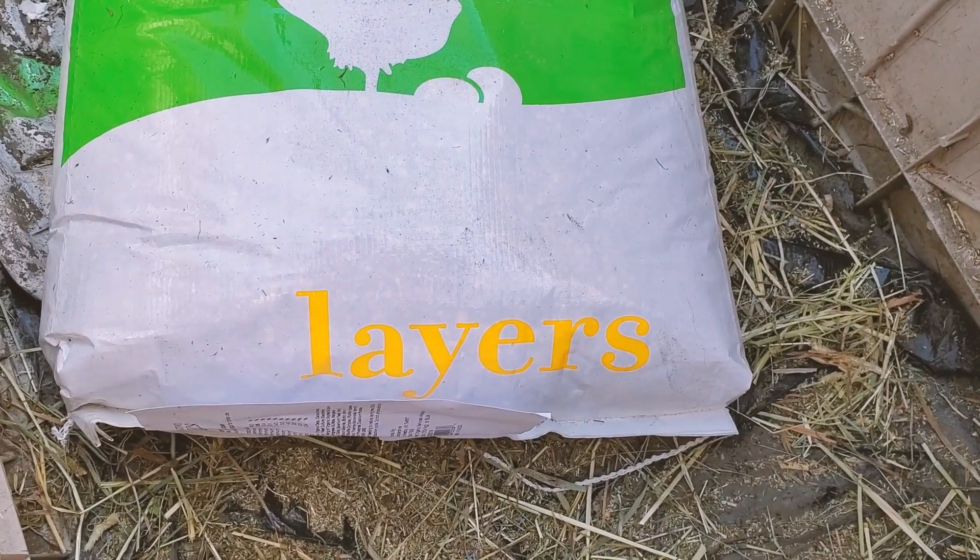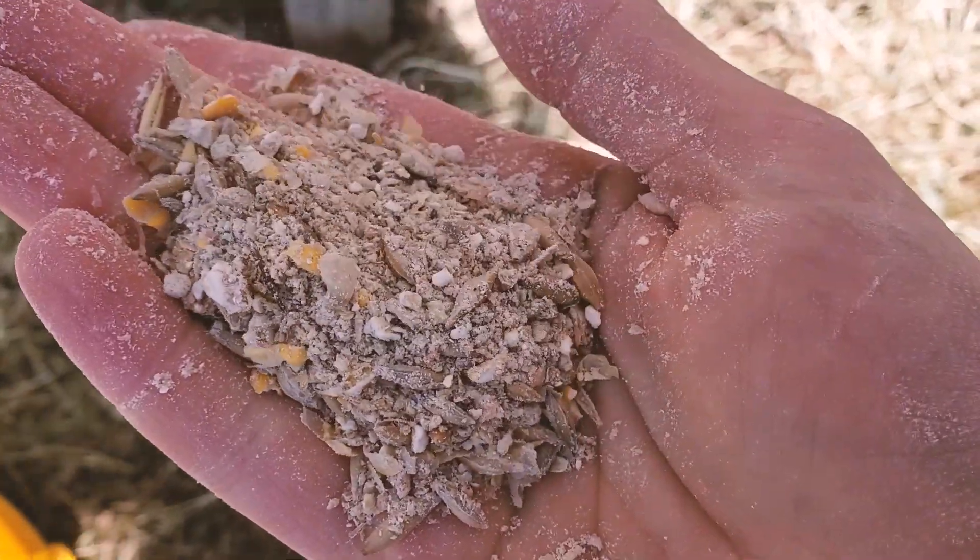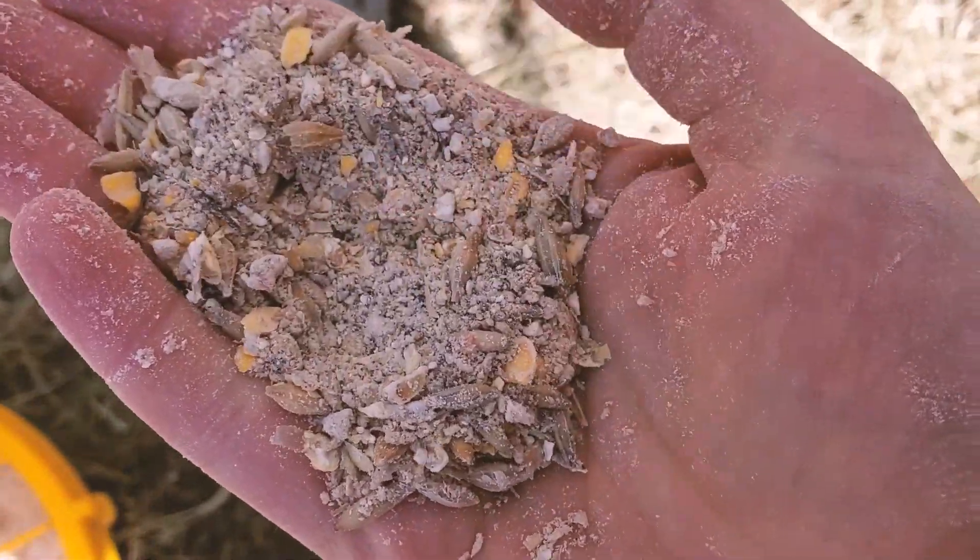The second thing you're going to want to do is switch your layers from a grower feed to a layer feed, which will slightly change the nutritional value to something better suited for laying instead of growing. Now some layer feeds say you don't need to provide additional calcium, but I have always fed additional calcium free choice because in my opinion the birds know when they need it and they will eat it when they need it. So those are a few steps I like to take when my birds are transitioning from pullets into full-fledged laying hens.